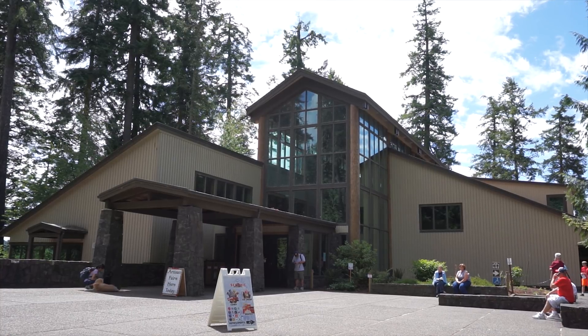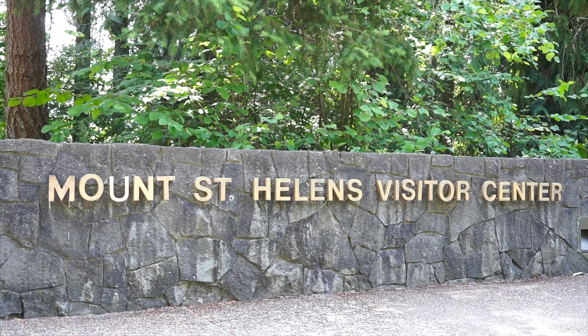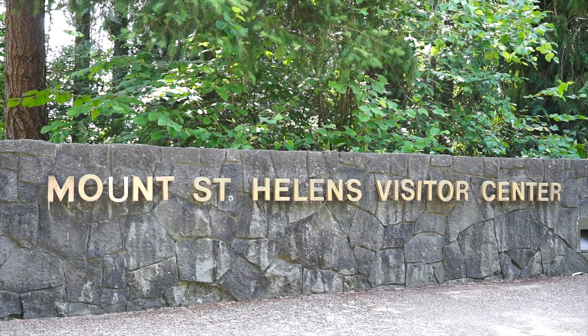We stopped at the visitor center, which is surprisingly really far away — not just 40 miles from Mount St. Helens, but from the national monument land itself. We stopped in there, got some information, and learned what there was to do in the area, which led us to choose Johnston Ridge Observatory and the eruption trail.